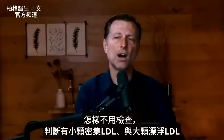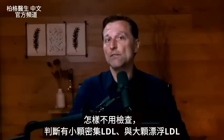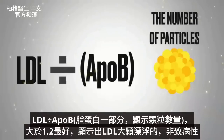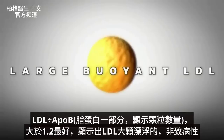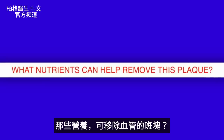Now let's discuss how to figure out if you have the small dense LDL particles versus the large buoyant type. Without even doing a specialty test, you can divide your LDL by a value called APOB, which is part of the lipoprotein that indicates the number of particles. Ideally, you want that ratio to be greater than 1.2, which indicates large buoyant LDL — the non-pathogenic version.